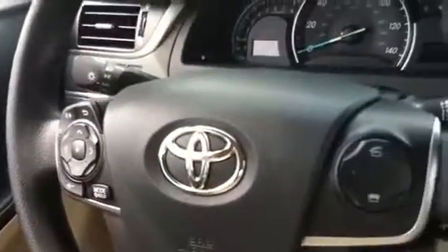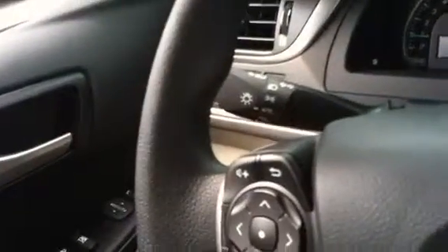There you have the climate controls, and then you have the steering wheel audio controls as well. You do have the automatic headlight setting over there, and then there are the power windows, power door locks — and you're going to get two remotes from the keyless entry.